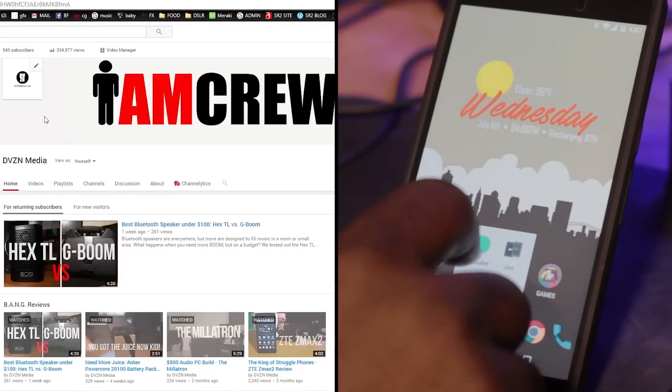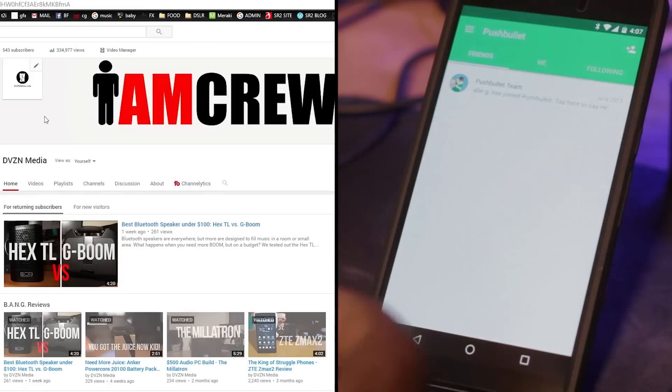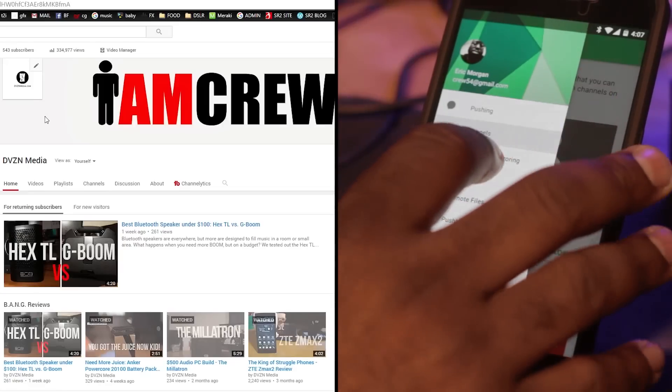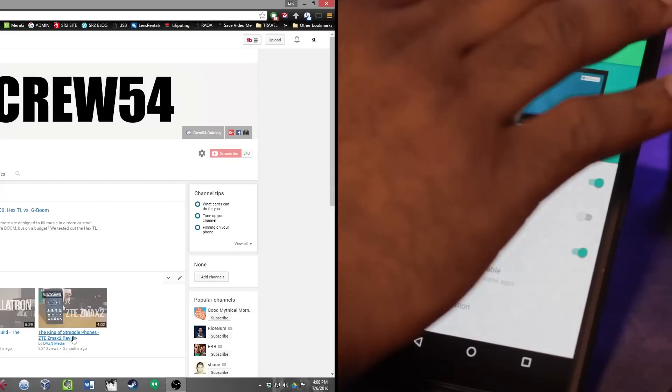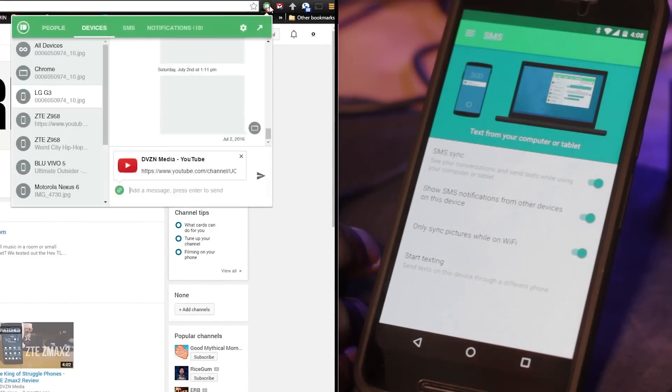PushBullet is what I was using to simply get better connection between my phone and my PC. Opening up PushBullet right here — they have pushing, and there's a friend section I never really used. What it really comes down to is notification mirroring and SMS. With notification mirroring, if I get a notification on my phone it will pop up right here on my computer. Where it really shines is SMS — you can sync your text messages from your computer to your phone.